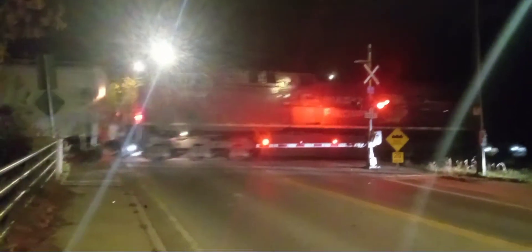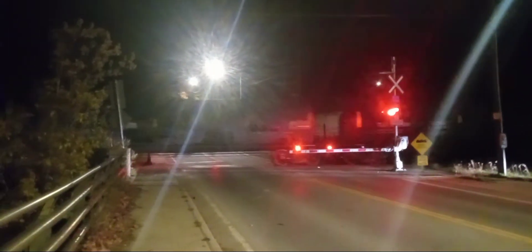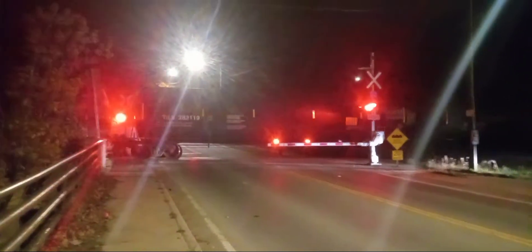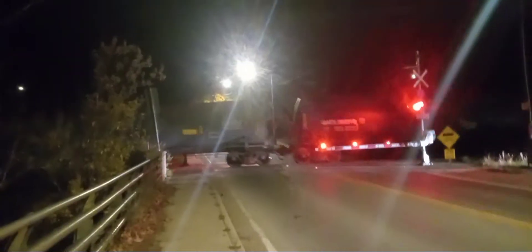And 8114. No foreign power, oh well, I guess there's no foreign power. I'm not going to call out the symbol ID until I know what they're carrying.